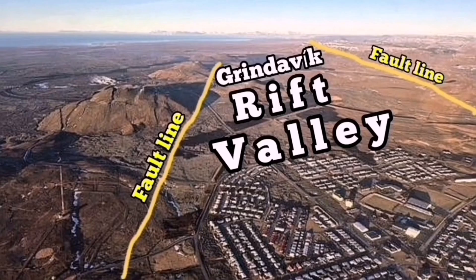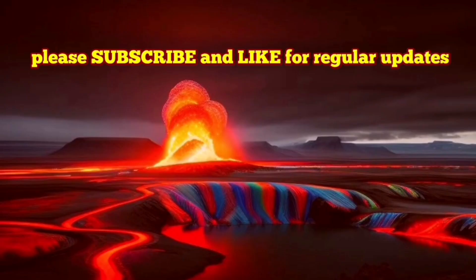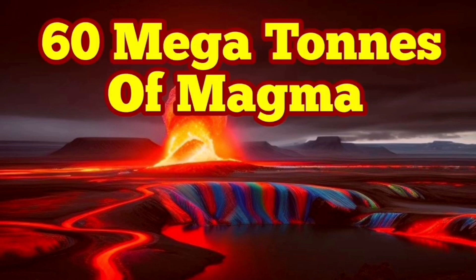This is the Grindavík Rift Valley — we are talking about fault lines. Both sides of it are controlling factors, and the magma can move from the Svartsengi reservoir to that area and erupt. This is the update we have about this volcano.